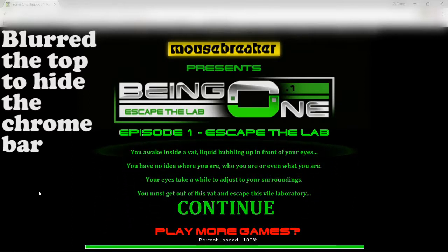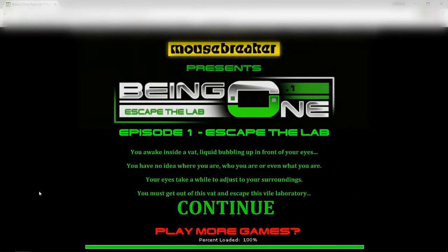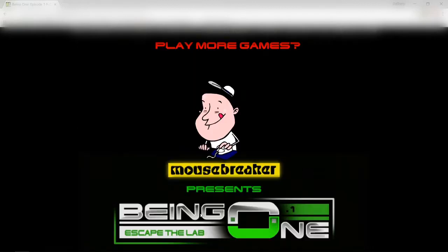Hey guys, it's me, and welcome to Being One. This is a puzzle horror game series that I did play a few years ago and it was really fun. This is episode one of five that I know of — supposedly there's a sixth episode but I'm not too sure about it. So let's just hop right in. You wake in liquid bubbling up in front of your eyes; you have no idea where you are, who you are, or even what you are. You must get out of this vat and escape this vile laboratory. Let's go.